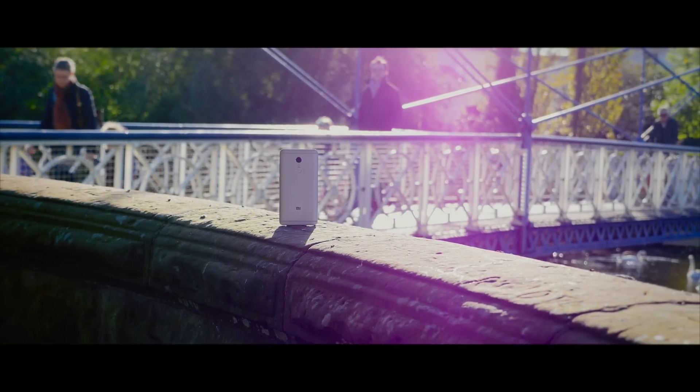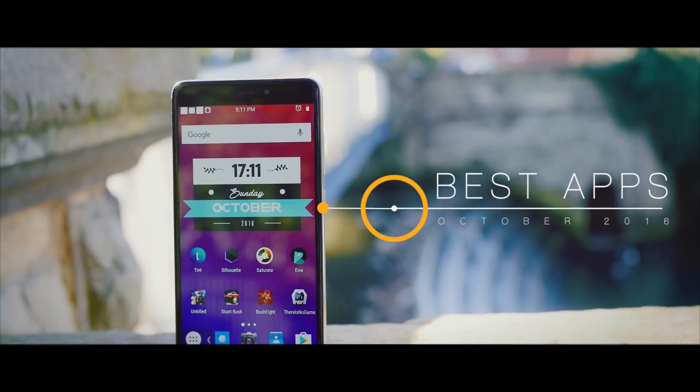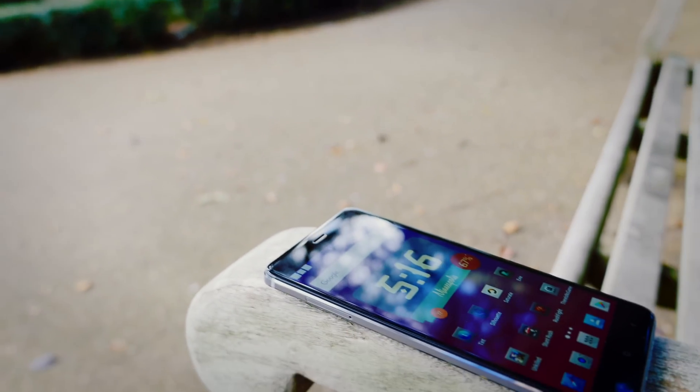Apologies in advance for being just a little bit late with this one. You guys have been requesting this video so much it hurts. Anyway, welcome to best Android apps of October 2016. So let's get started.